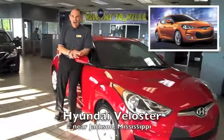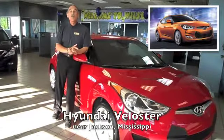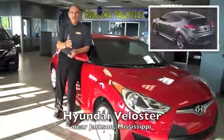Thanks for visiting WilsonPremierHyundai.com. The Hyundai Veloster is a highly styled hatchback with a unique third door on the right rear side. Its looks and name seem to imply velocity.